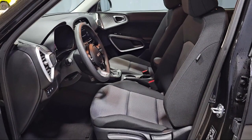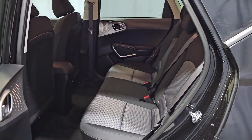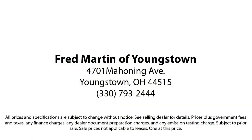Family owned since 1972, Fred Martin of Youngstown has remained a leader in customer service and for being here long after the sale. Our sales and service are all factory certified, which has led us to multiple Ford President's Awards and Mercedes-Benz Best of the Best Awards. With our 4.4 Google and 4.5 Facebook ratings, come see why customers always return to the family experience we provide — Fred Martin of Youngstown.